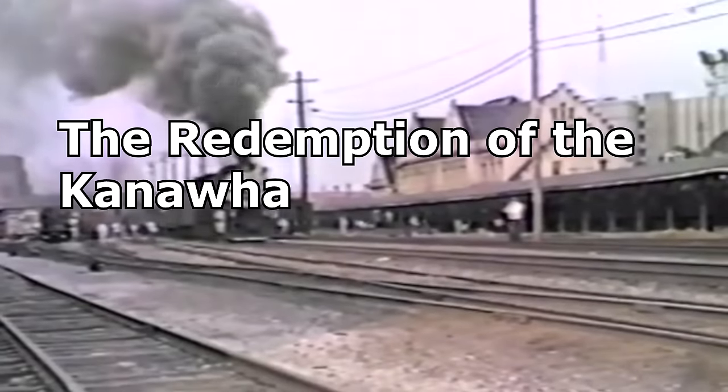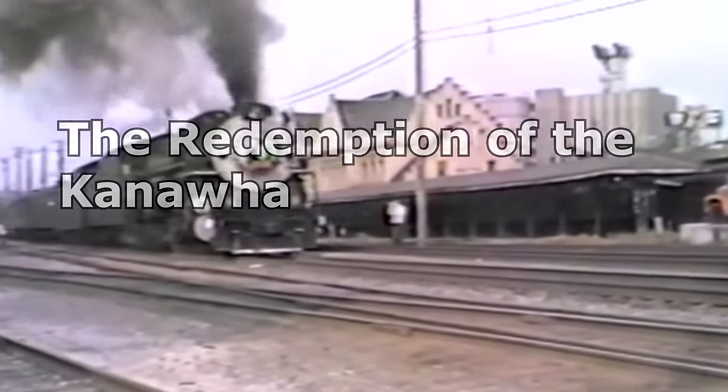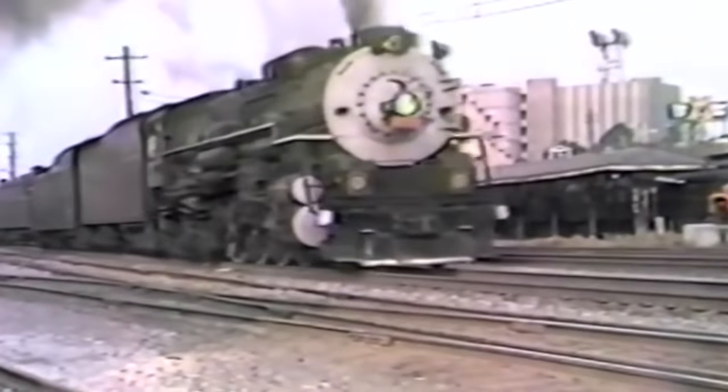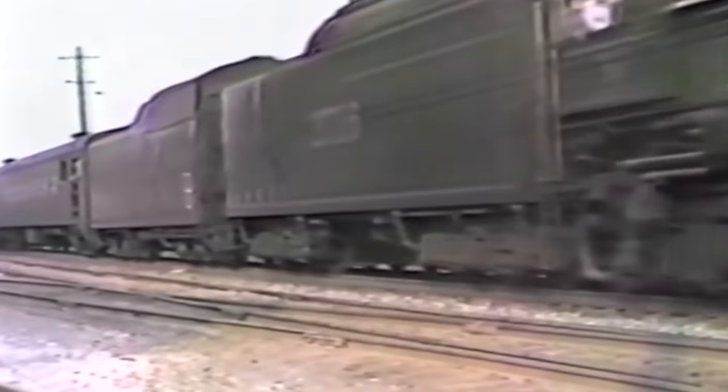Chesapeake and Ohio 2716 is a Class K-4, a Kanawha, which is just what Chesapeake and Ohio called their Berkshires. They were just Berkshires, but Chesapeake and Ohio wanted to feel special.